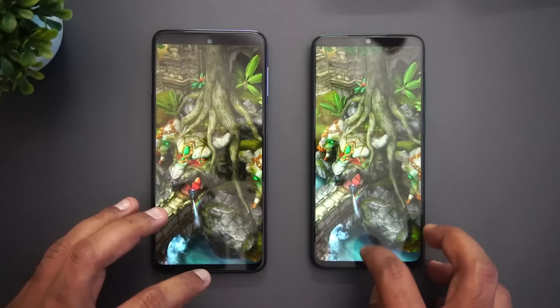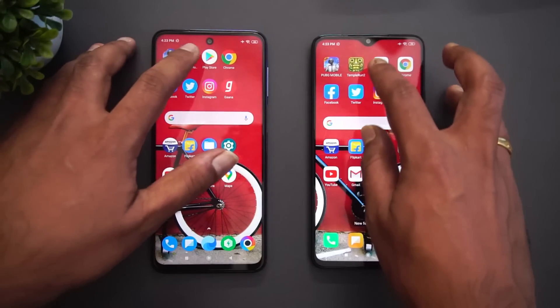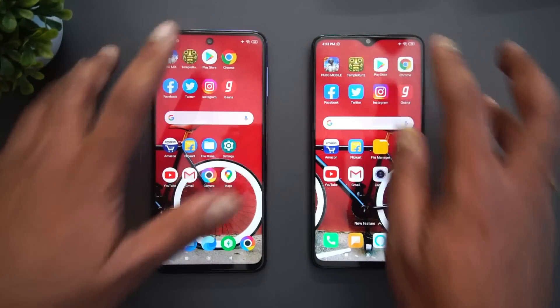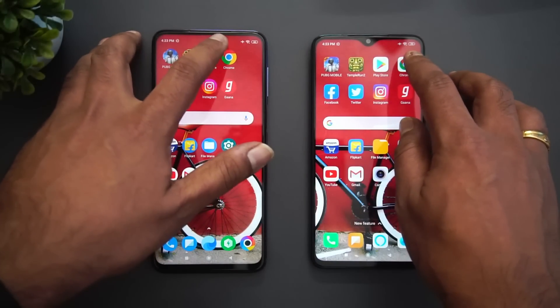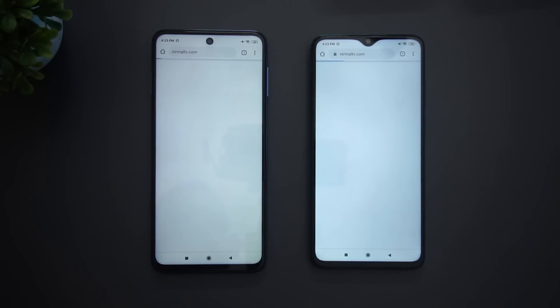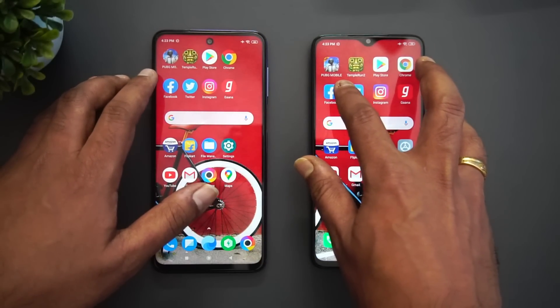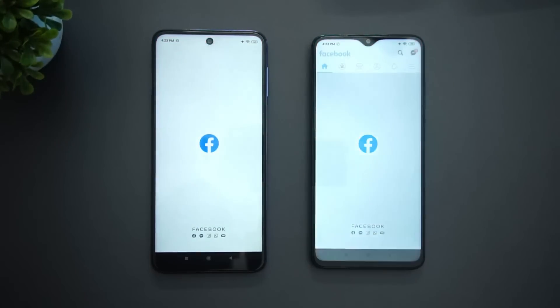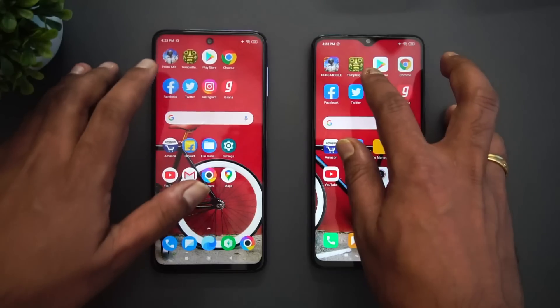Again, a tad faster on the Poco M2 Pro with the Snapdragon 720G — so that was the two games. Next is Play Store — again, Poco M2 Pro was a tad faster. Now Chrome browser — the Redmi Note 8 Pro was faster.